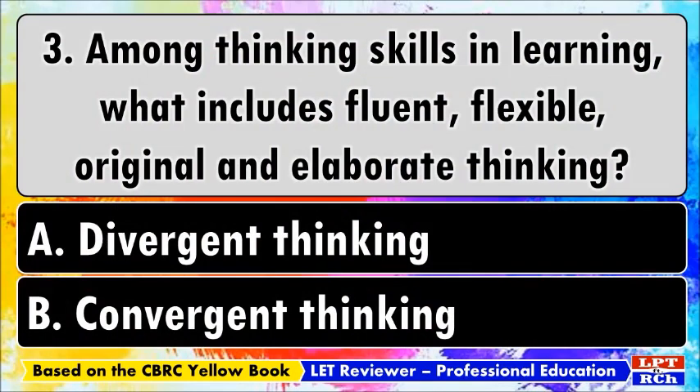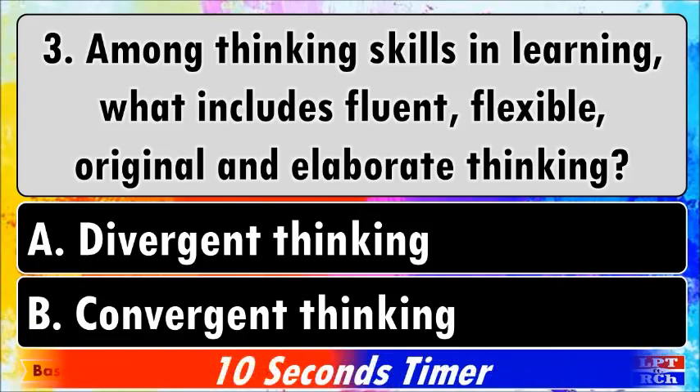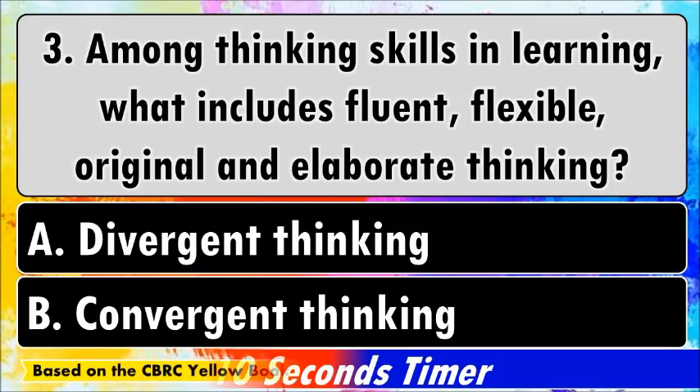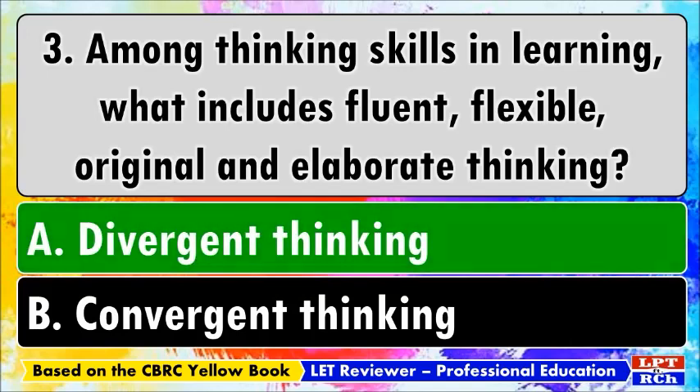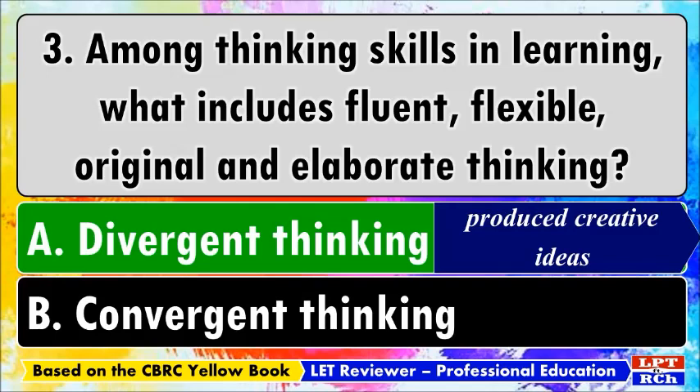Number three: among thinking skills in learning, what includes fluent, flexible, original, and elaborate thinking? A) Divergent thinking, B) Convergent thinking. The best answer is A, divergent thinking. This is a process used to produce creative ideas and solutions on your own by exploring and seeking further explanations in an elaborative manner of thinking.